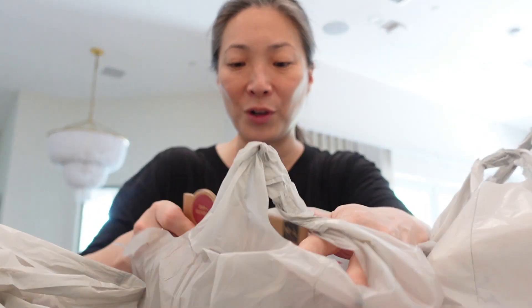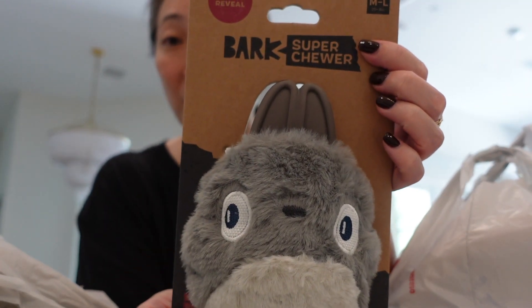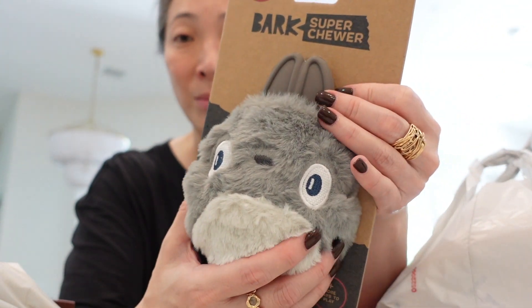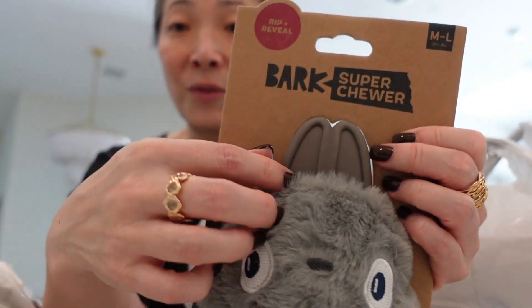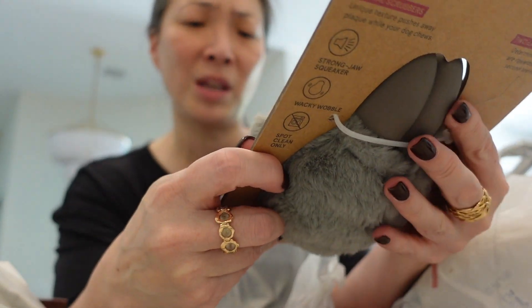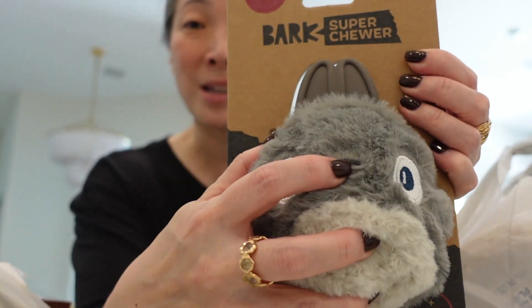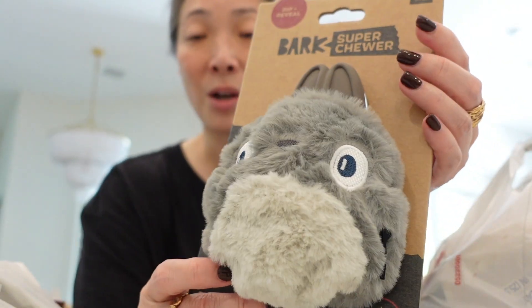First, look at this toy I got for Miss Butters. It's a BarkBox toy for super chewers, which she is. They always default to medium-large size toys because most super chewers are large dogs. This fuzzy part actually rips off and then there's the super chewer toy underneath. They call it a rip-and-reveal toy, so she'll go at the outside until she literally tears it apart and exposes the toy underneath.